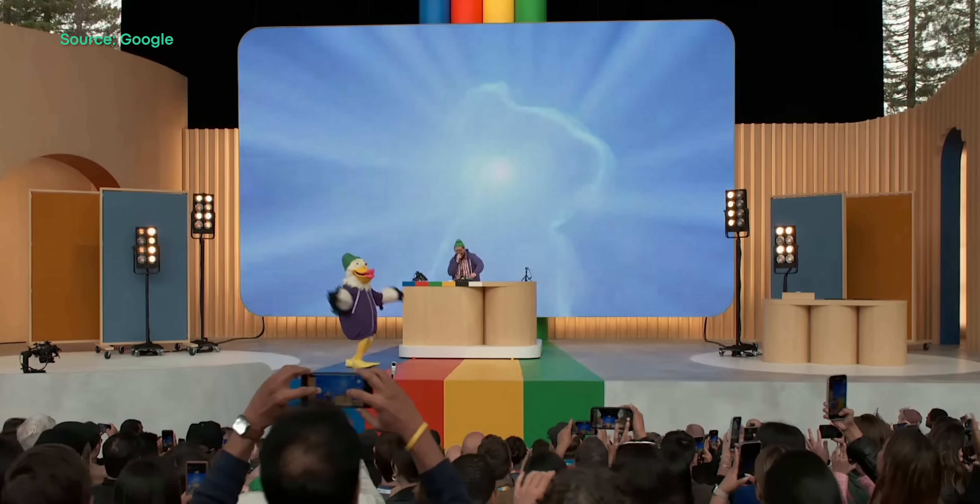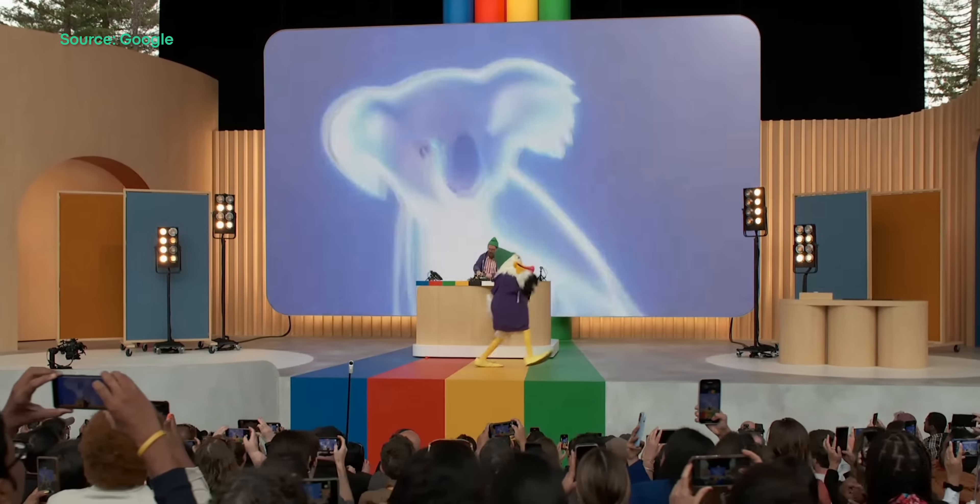Well, another year, another Google I.O. And this one's a big one. From mid-tier phones to first-time products, we've got a lot of ground to cover. So let's get into it.